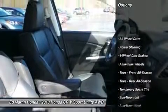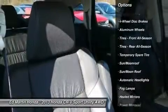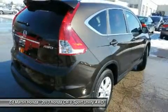Steering wheel audio controls, all-wheel drive, adjustable steering wheel, power steering, floor mats, and cruise control.